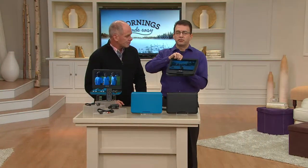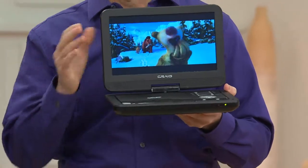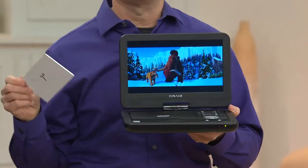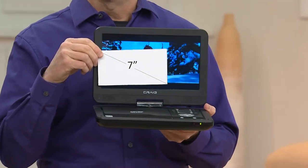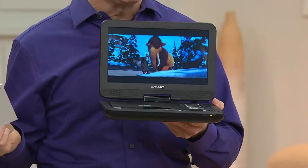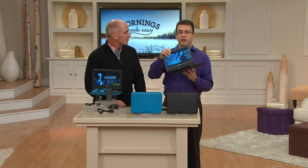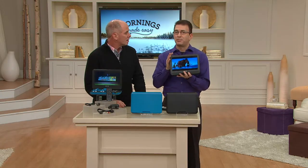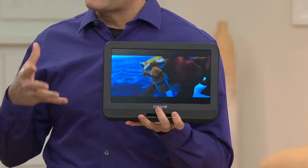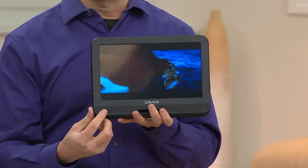Let's run through some of the features and benefits. What you're really seeing first of all starts with this ten point one inch screen. Seven inches is a great size — we sold a lot of those — but people want a little bigger screen, yet it's not so big that you can't carry this with you. I'm headed on a trip and I have layovers in a couple different cities, and this is a perfect way to spend that time because this is a four-hour battery life. Look how clear that picture is — two stereo speakers as well.